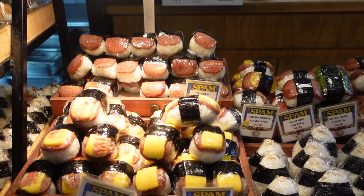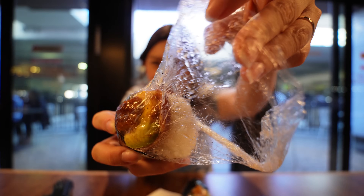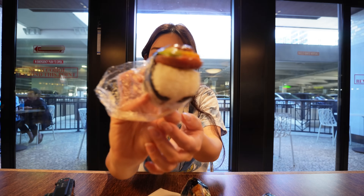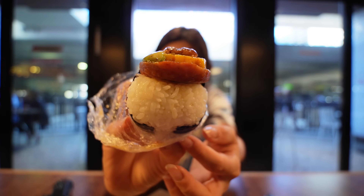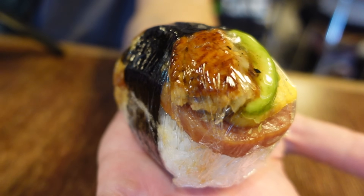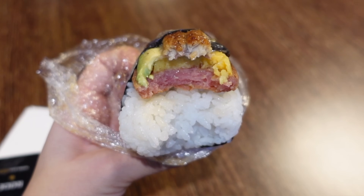Although the original teriyaki wasn't super saucy, this unagi one is obviously saturated with sauce. This is a significantly larger spam. The egg and avocado give it a nice creaminess. I love the unagi because it has a little fishiness with the unagi sauce, and the spam just takes over with the saltiness — it's a hole in one. This is like our top musubi to get here.